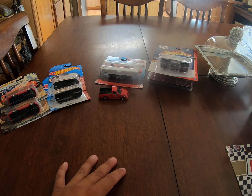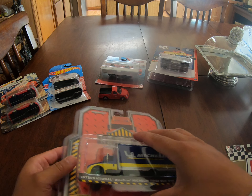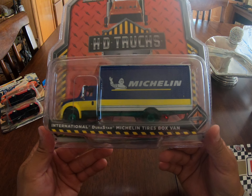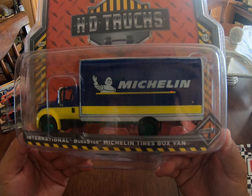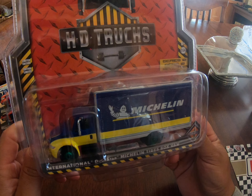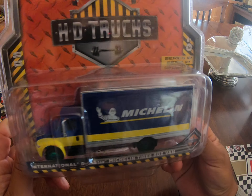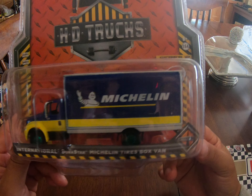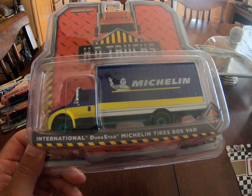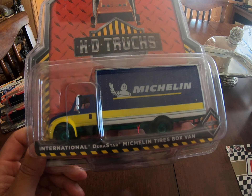Now we're going on to another chase that I found — got the Michelin box truck here, the box van as they call it. This will also be on eBay soon to help me get that laptop. If anybody wants to help out somehow — maybe PayPal or something — let me know in the comments and maybe we can work something out.